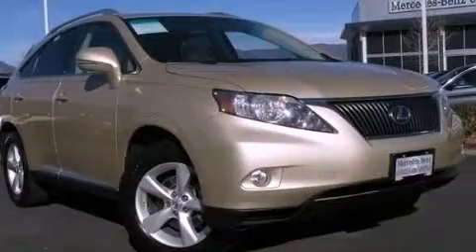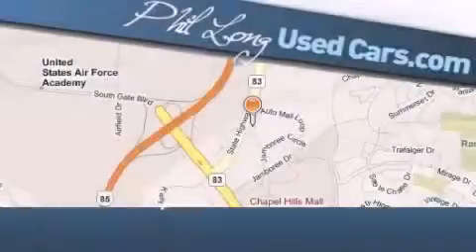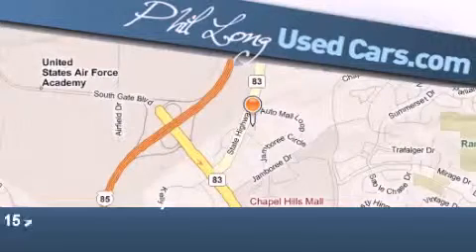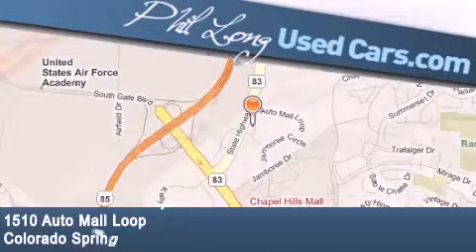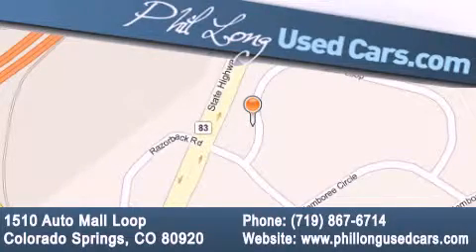Contact us today to arrange your test drive. Phil Long Used Cars is located at 1510 Auto Mall Loop in Colorado Springs. Our goal is to exceed all of your expectations to ensure that you'll return for future visits. Thank you.